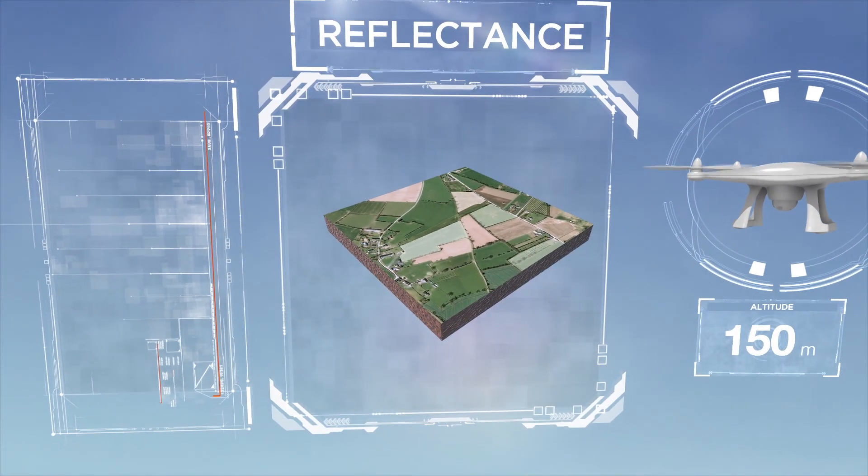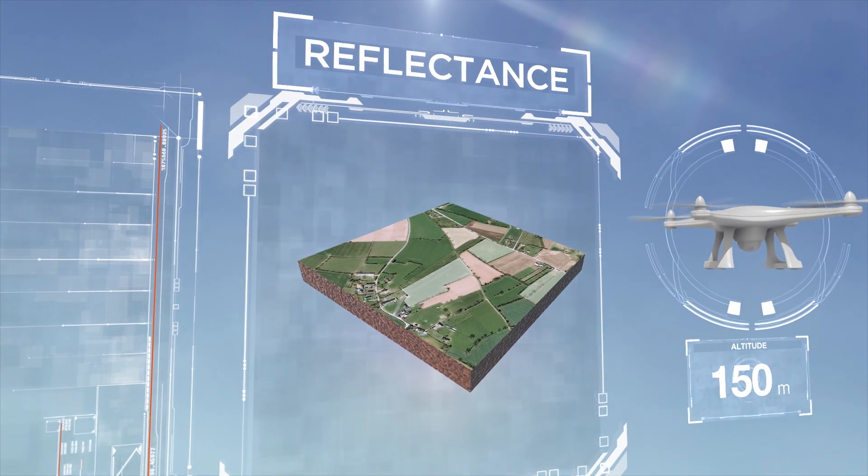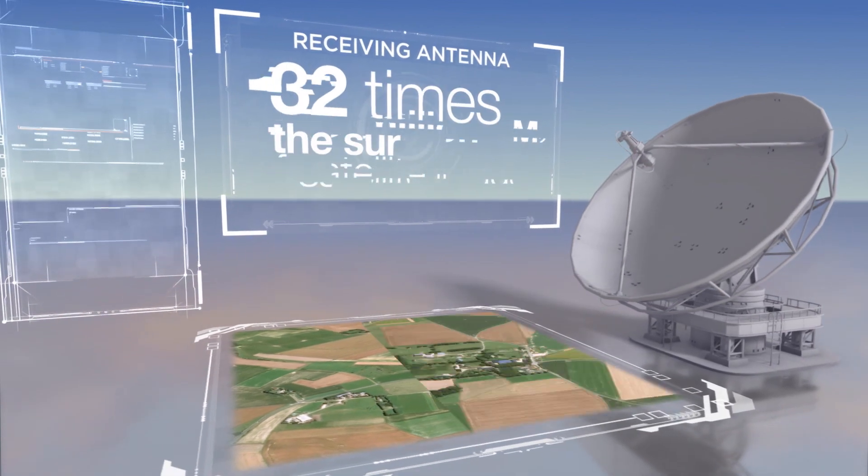However, the data, images and information are meaningless without the analytical skills and expertise of three partners: Avelis, Terre Innover and Airbus. Thanks to their combined expertise, the data is received, sent and processed.